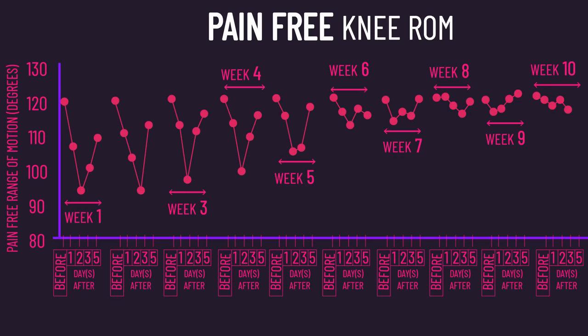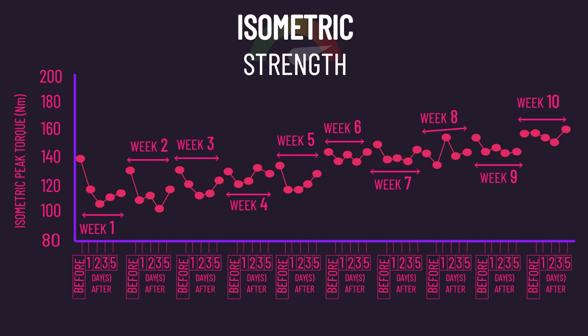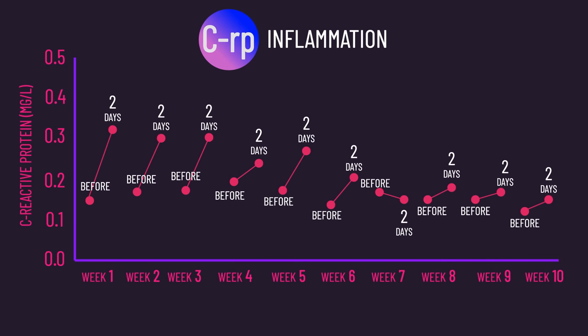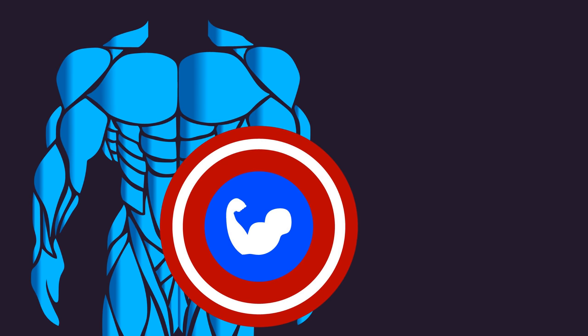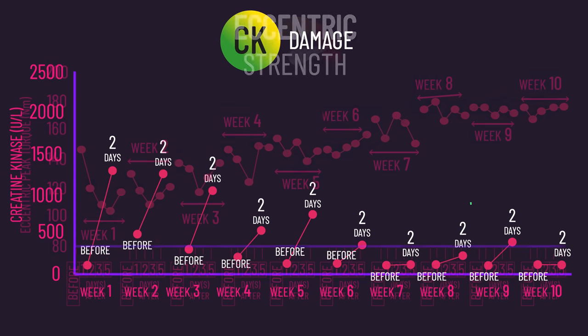Across the 10 weeks of training, their pain-free range of motion and delayed onset muscle soreness continuously decreased in the following days after each training session. By weeks 8 to 10, the subjects experienced virtually no delayed onset muscle soreness, compared to weeks 1 to 3 where the fatigue was a lot worse. Both creatine kinase and C-reactive protein continuously decreased across the 10 weeks, indicating that the training was producing very little to no damage and inflammation in the later weeks. These findings indicate that the RBE can be powerful.